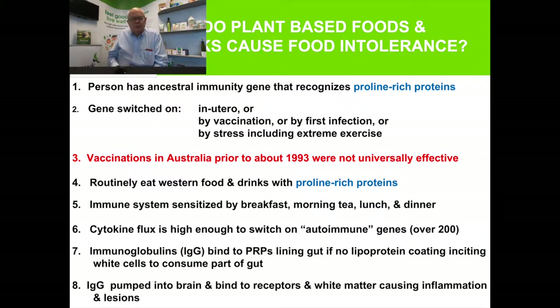Why do plant-based foods, cooked foods, and drinks cause food intolerance? Firstly, you have to have a gene which means your ancestral gene reacts with peptides that have proline and a hydrophilic amino acid next to it. In Brisbane, between 70 and 85 percent of people have this gene. It's called HLA-DQ2, or 3, 4, 5, 6, 7, 8, or 9 — there's a whole range of them. In North Queensland, the genetics of the population means probably 85 to 90 percent of people have this gene. You have to have this gene for proline-rich proteins to interact with it and sensitize your immune system.